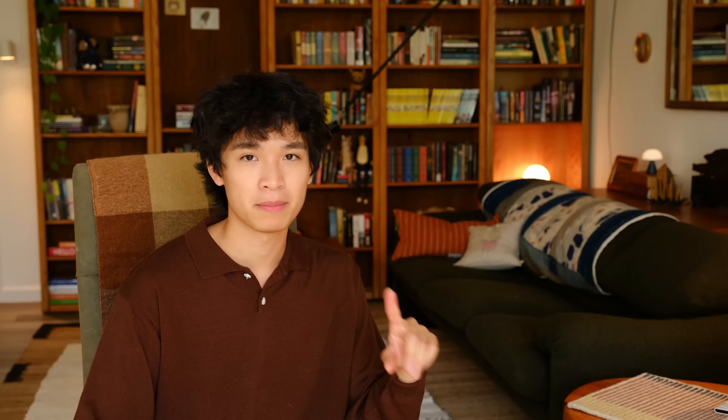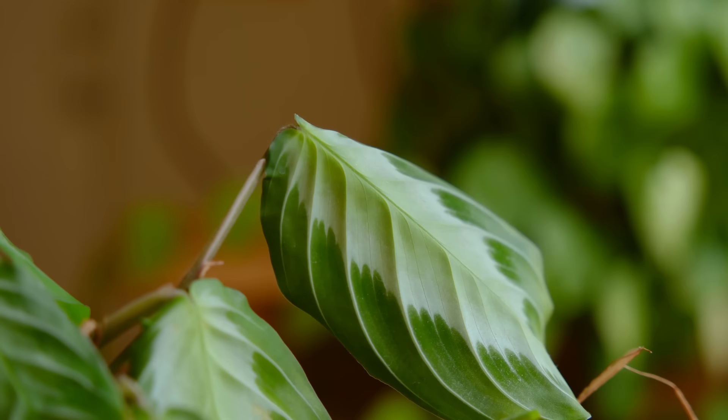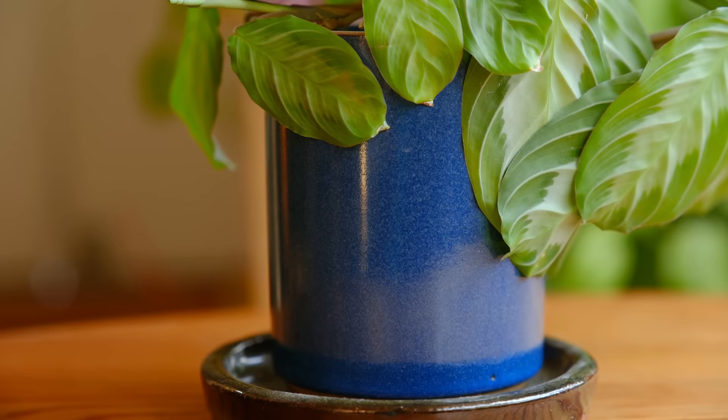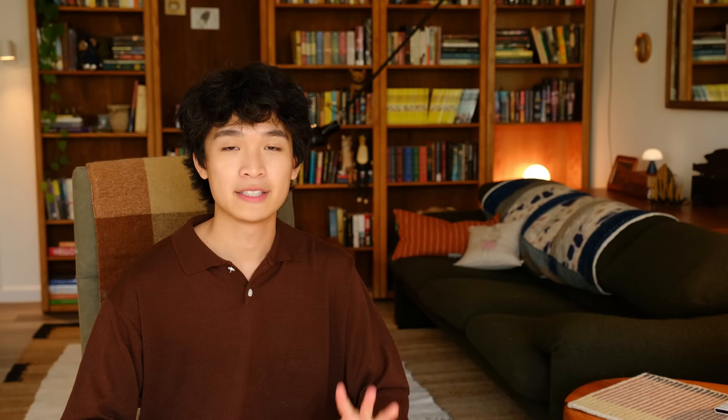The next popular houseplant on the list is the maranta. The ones you most often see in nurseries are the red striped one and the lemon yellow striped one, and I think those look great. But there are others that look a little bit nicer — the silver band maranta and the black maranta. The black one is still very expensive; a cutting would probably be over $50, and Steve's Leaves is selling them for over $100. But the silver band maranta is much cheaper. This is my silver band maranta — I got it as a cutting and it's pretty cute paired with a nice little blue pot. The black and silver marantas are more unique because those colors you don't often see in houseplants, and they have a more subdued look which I enjoy. The silver band maranta used to be expensive but now you can find it on Etsy, eBay, or Steve's Leaves for around $20 to $30.